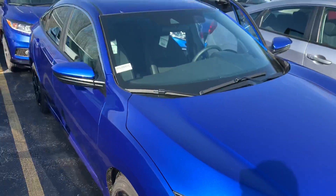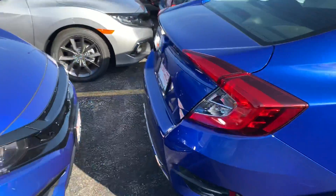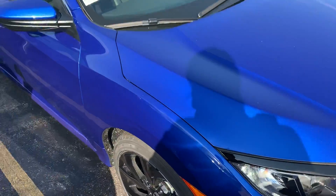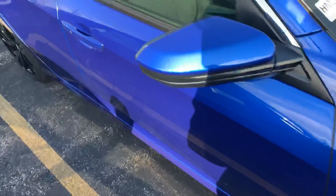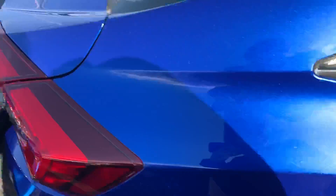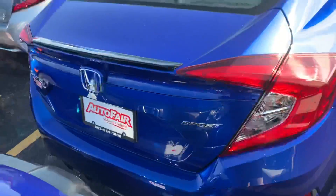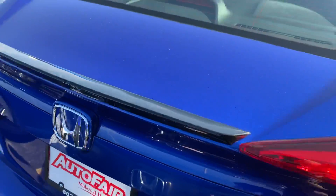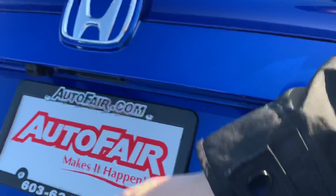It is in this absolutely gorgeous Asian Blue — as you can see, it is between two more Asian Blues, which is very uncommon. We're over at our airport lot right now, so this is one of our new units that just came in.